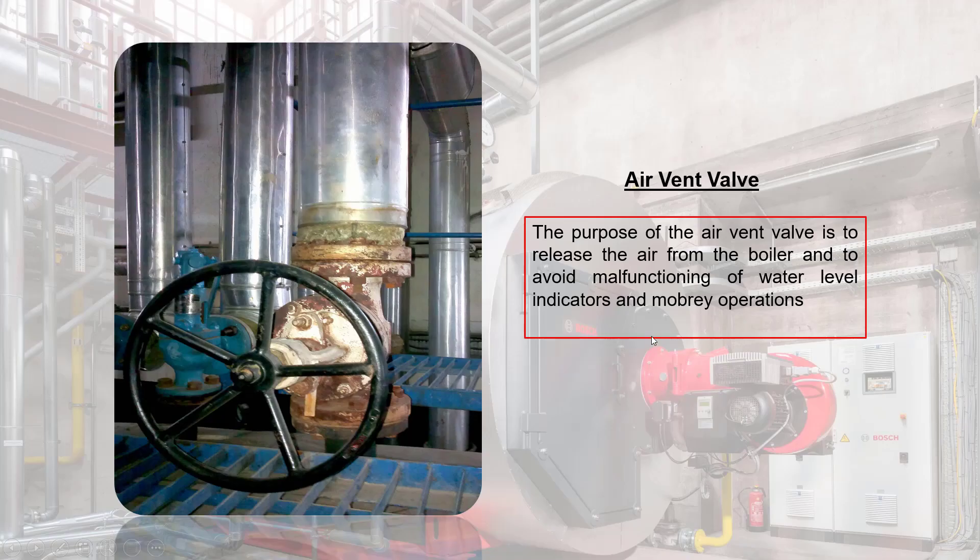Air Vent Valve: the purpose of the air vent valve is to release the air from the boiler and to avoid malfunctioning of water level indicators and auxiliary operations.